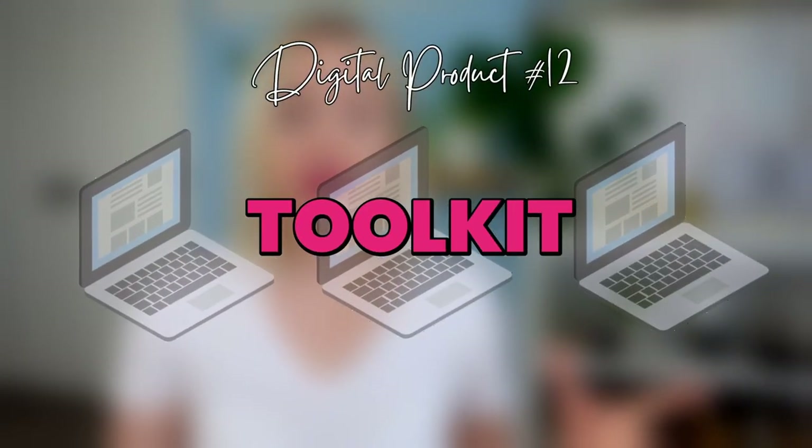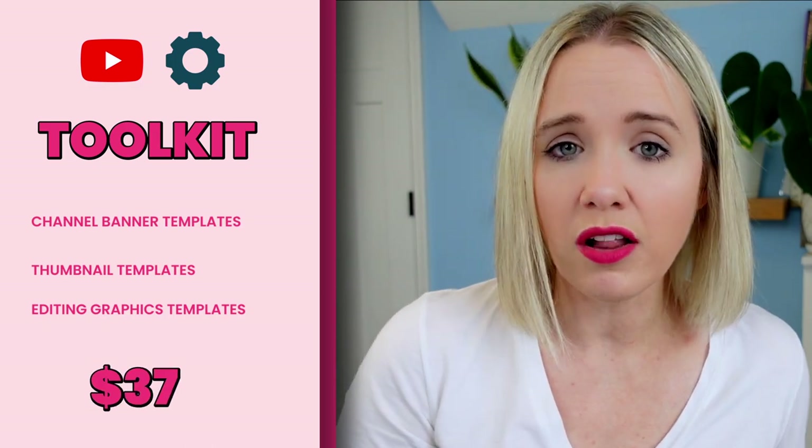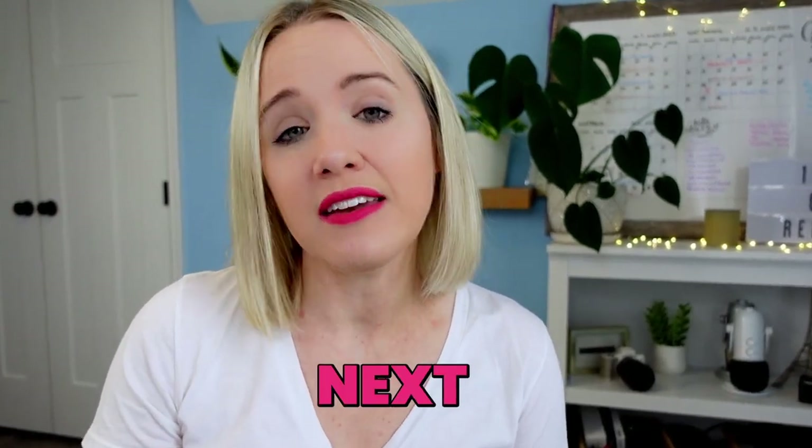Another digital product idea is a toolkit — think about all the things somebody needs to get started with your niche. I could create a YouTube starter toolkit with channel banner templates, thumbnail templates, and editing graphic templates and sell it for $37. I also think of a branding toolkit — logos, social media templates. If you're getting them started with a small ticket offer anywhere from $17 to $37 and they do it, they are going to want that next step. Since you already helped them with the first step, they'll look to you next — turning that $17 to $37 purchase into a course or working with you.